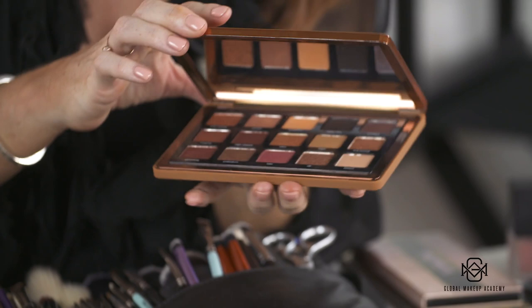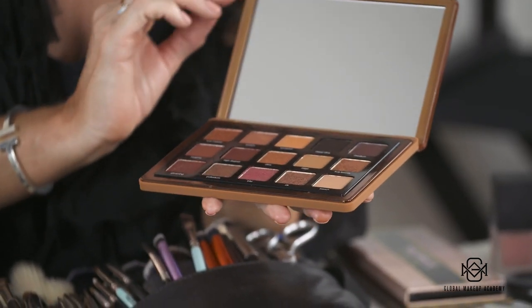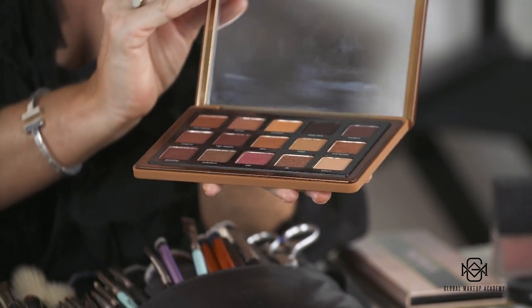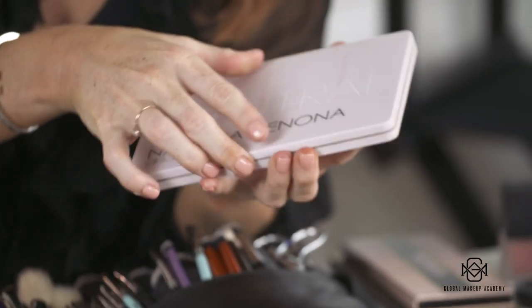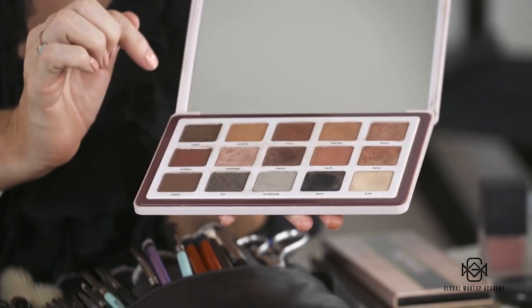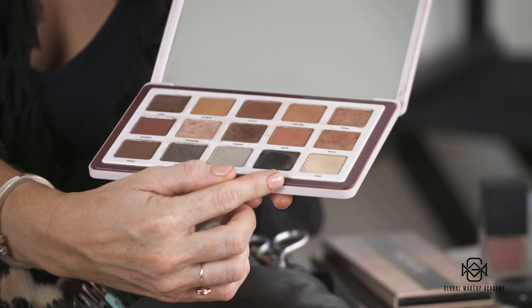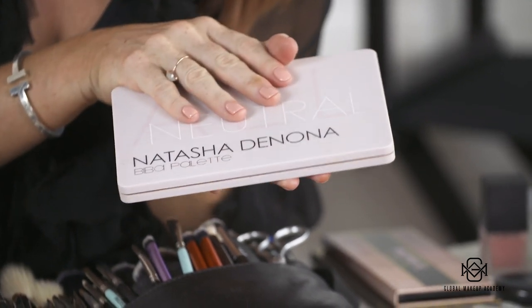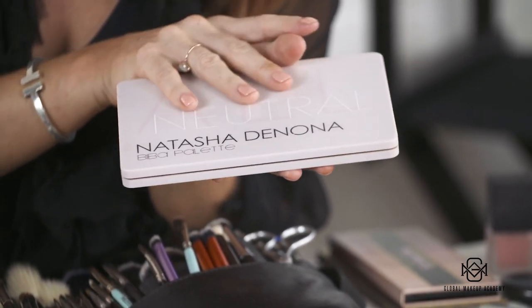Now the exciting stuff — eyeshadows. Recent additions to my kit have been the Natasha Denona palettes — just stunning eyeshadows. They're so creamy, amazing colour payoff, and the texture is incredible — you know you're going to get a beautiful blend. They are a little bit more on the higher end, so it is an investment. I took a long time deciding whether to buy the Beba palette, but it's so divine — you can do a light eyeshadow look, something really smoky, or use the blacks as eyeliner. They're just such a versatile palette, and even just having one when you're starting out, you can create so many different looks.